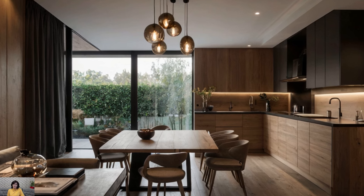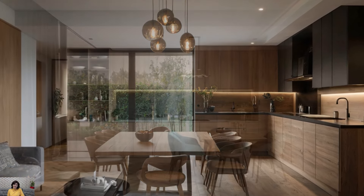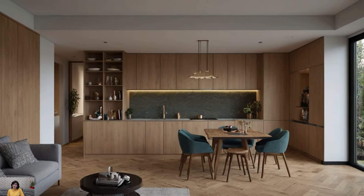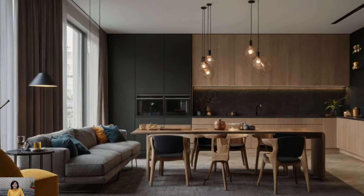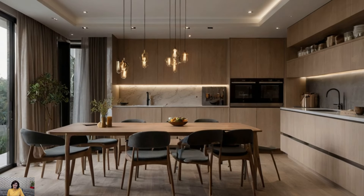Adequate lighting is crucial in a minimalist kitchen to enhance both functionality and ambience. Opt for recessed lighting, pendant lights, or sleek track lighting to illuminate the workspace effectively. Natural light is also essential, so maximize windows and consider light-filtering window treatments for privacy.